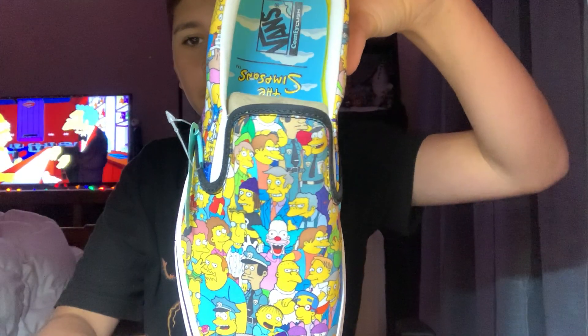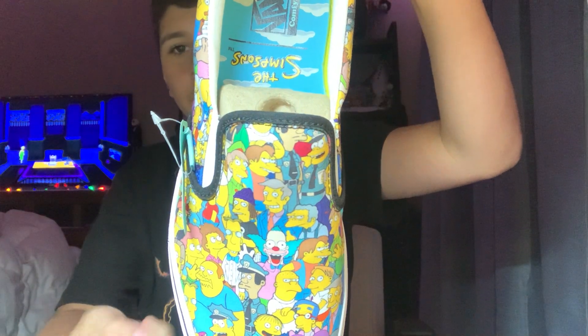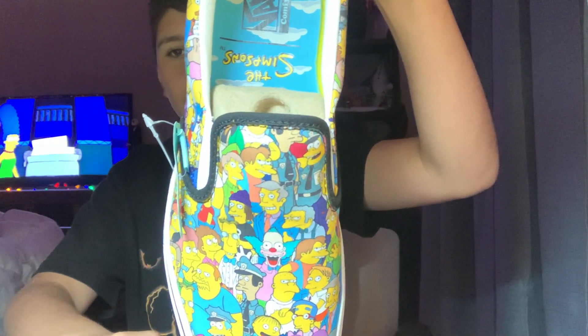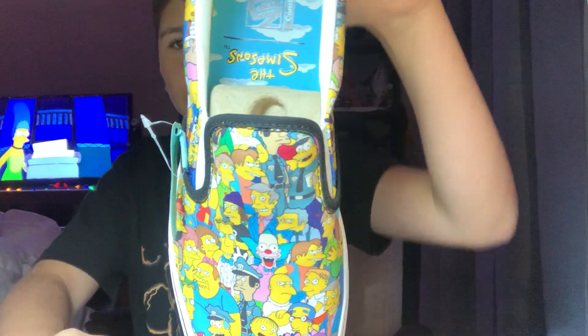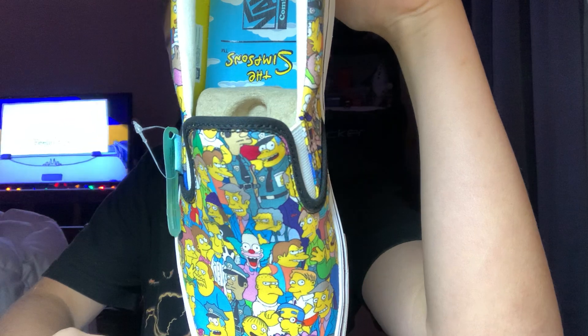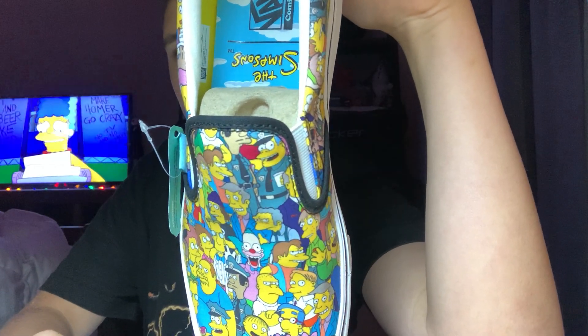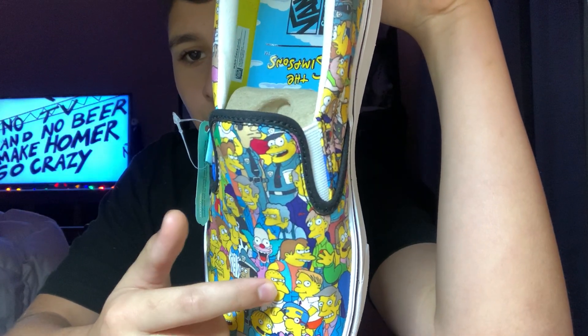I'll give you a few to observe. You can see Principal Skinner, Krusty, Comic Book Guy, Rod Todd, Nelson, Police Chief Wiggum — or some people call him Clancy Wiggum. And then you see Jimbo right there.